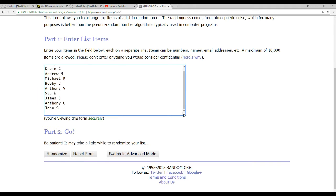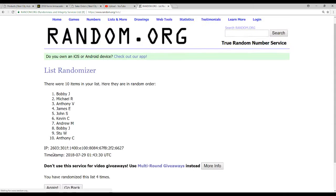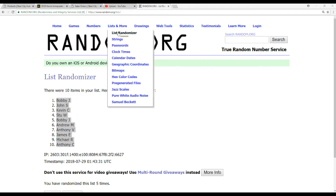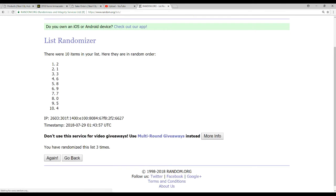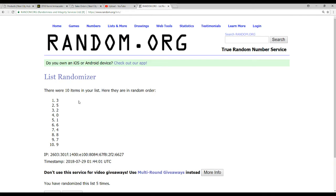We have our ten names. We'll do this five times. Bobby J on top, Anthony C on the bottom. The way Bobby's been hitting today, I wouldn't be shocked if he hits every card. And the numbers — five times on this as well. We got three on top and nine on the bottom.